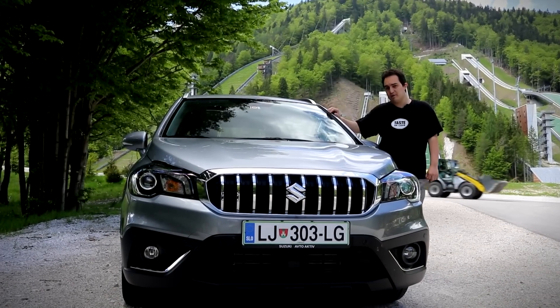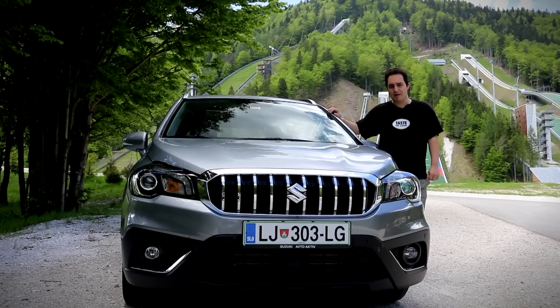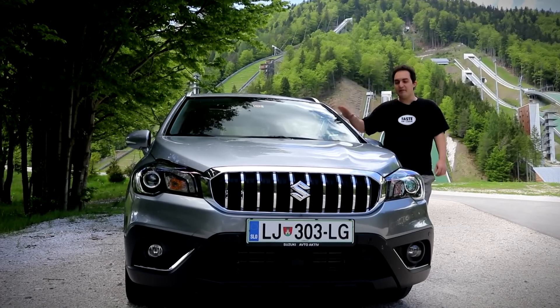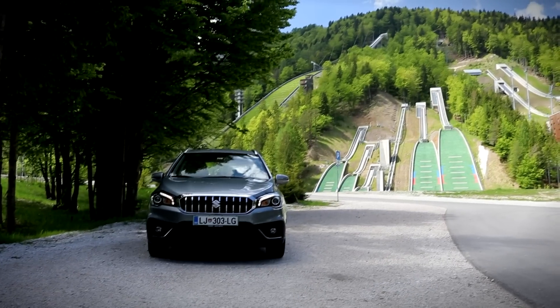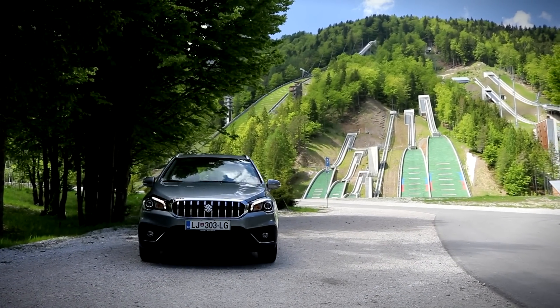How capable you can see in our test of the Suzuki Vitara, which is quite similar to this. However, this is a bit more of a city car, more of a family car, so we're going to do a more city-like test.